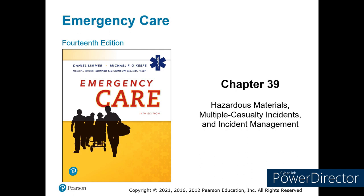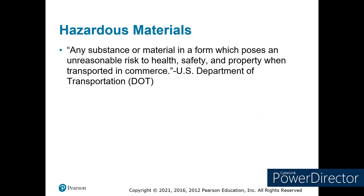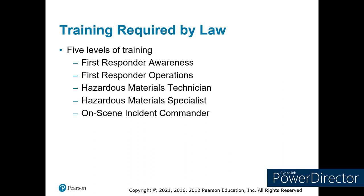Let's get started with hazardous materials — things that go bad and can harm. A hazardous material is any substance or material in a form that possesses an unreasonable risk to health, safety, and property when transported in commerce. That's a DOT definition. Dihydrogen monoxide, or water, can be a hazardous material if in the right quantities. As EMS providers, we're required to have various levels of training for hazardous materials.